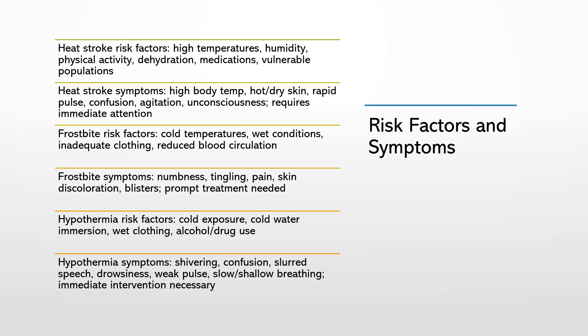The symptoms of heat stroke can vary, but typically include a high body temperature, hot and dry skin, rapid pulse, confusion, agitation, and unconsciousness. Remember, heat stroke is a medical emergency and requires immediate attention.